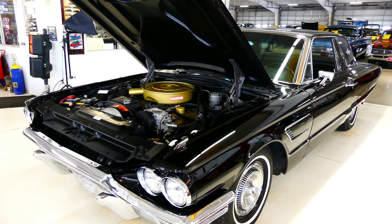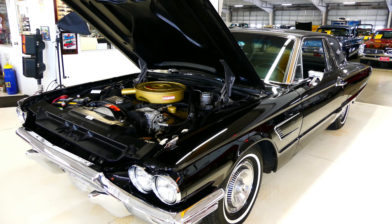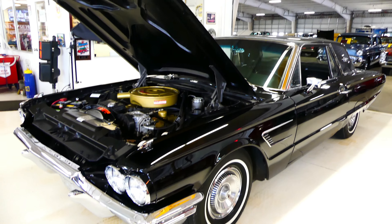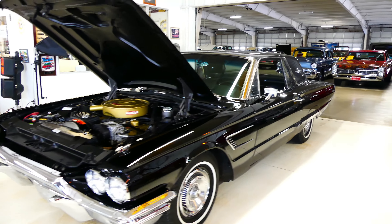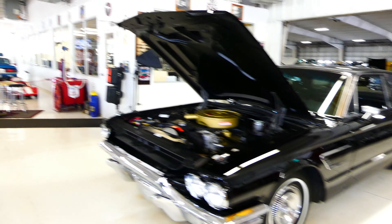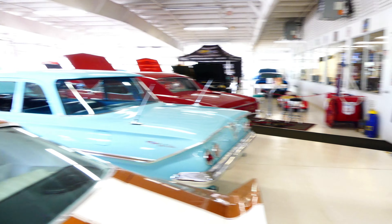This is a 1965 Ford Thunderbird, automatic transmission, air conditioned, ready for the road right now. Turn the key and you're ready to rock and roll in nothing but a touch of class. And as always, thank you from all of us at Cruising Classics.